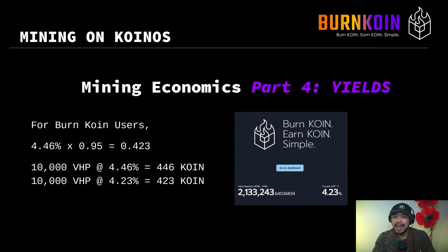That's it for this video. I hope you learned how to become a miner and it gave you sufficient information and mathematics to determine if you want to participate in mining on Koinos. If you do, consider joining BurnCoin as the first mining pool on Koinos, where you simply burn coin and earn coin. Thank you for watching and take care.